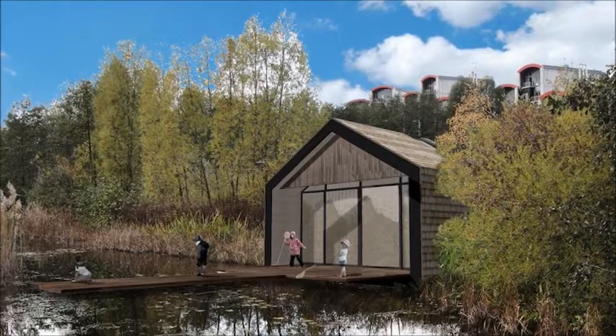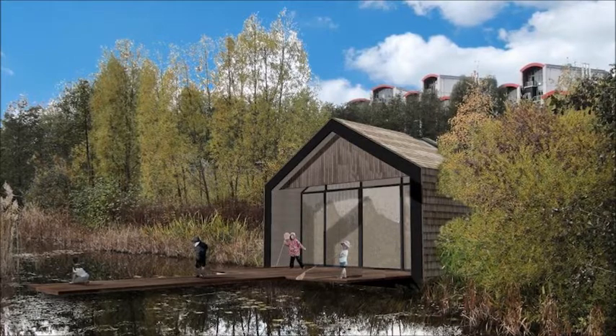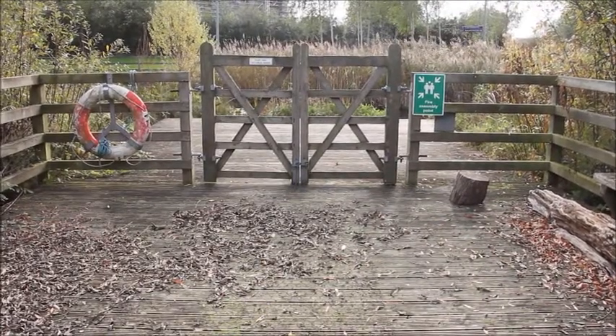We recognise the need for a training space, a workshop space, a meeting space, a volunteer space as well. So this kind of building will be built on land that we aren't using at the moment. It's just a large area of boardwalk that's underused.